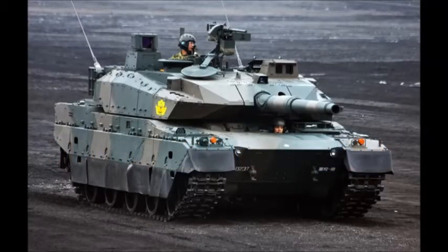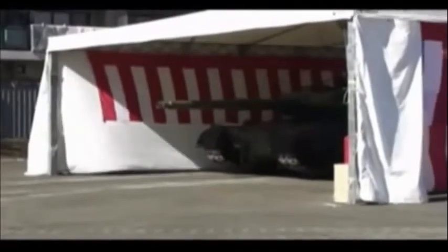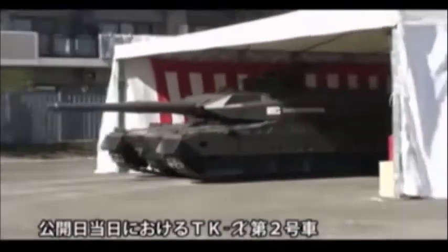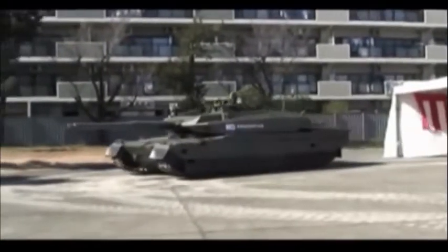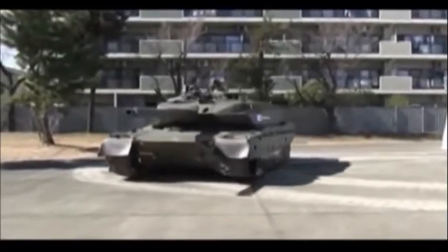The TKX Main Battle Tank, also referred to as the Type 10, is the latest Japanese development. This new lightweight MBT weighs significantly less than other modern battle tanks. It is lighter than the current Japanese Type 90 Main Battle Tank. The vehicle was designed to be lighter in order to comply with Japanese road laws. The new MBT can be transported on standard commercial trailers, and lighter tanks are also easier to transport by sea.